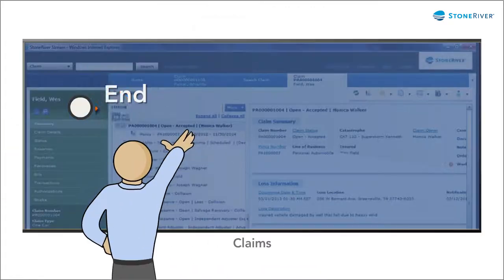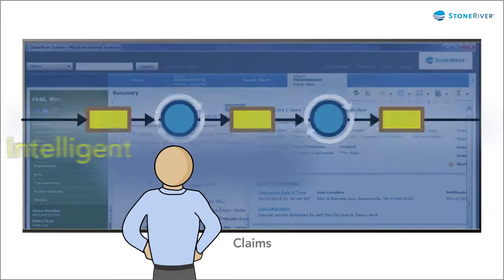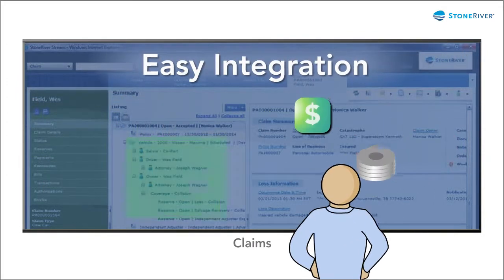What if you could have end-to-end claim processing, streamlined claim settlements, intelligent workflows, case management, and easy integration wherever you need it?